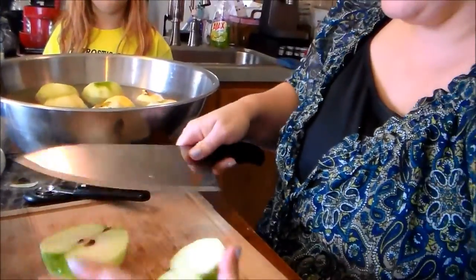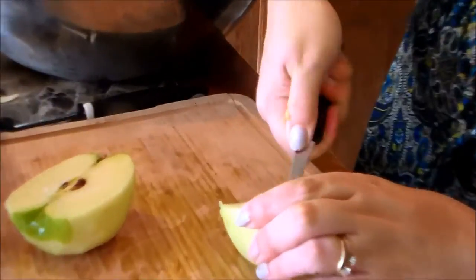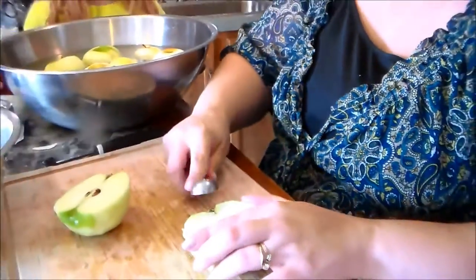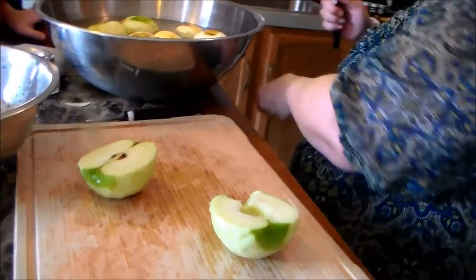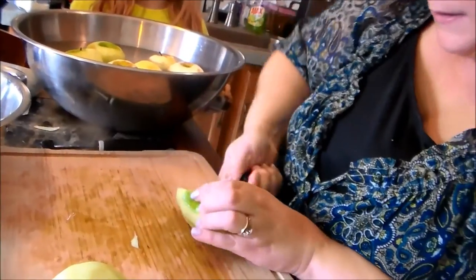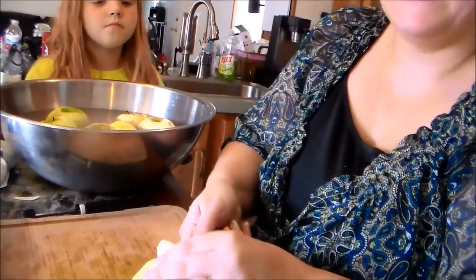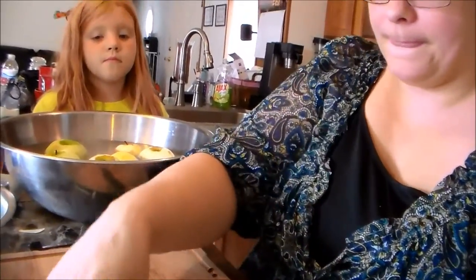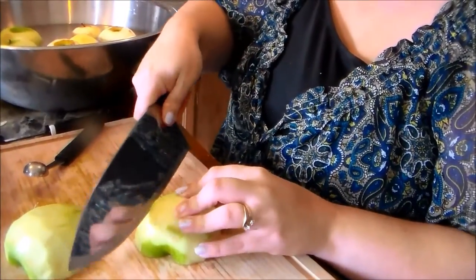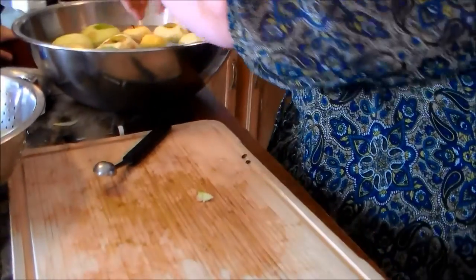I'm going to cut it directly in half, cut the stem, and then use my melon baller to just scoop out the seeds and the core of the apple. Then chop it into slices and get them right back into the cold water to stop the browning process. My son reminded us — no eating the seeds. There is arsenic in apple seeds, but you have to eat a lot of them for them to hurt you. I'll do the same thing with the smaller apples — a lot less with those because they're so small.